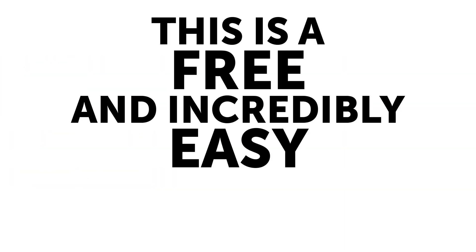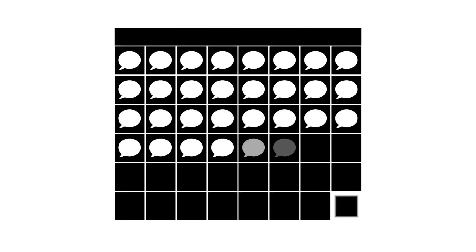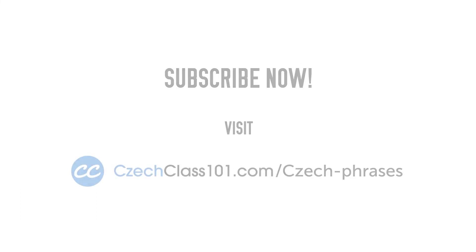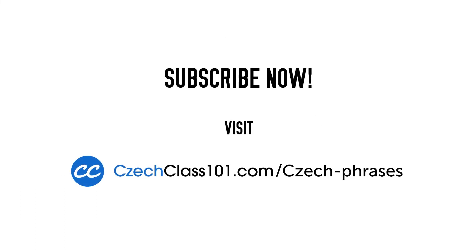This is a free and incredibly easy way to learn more words and speak more Czech every day. And it only takes a few seconds. Subscribe to the Czech Class 101 Word of the Day right now. Visit CzechClass101.com forward slash Czech dash phrases.